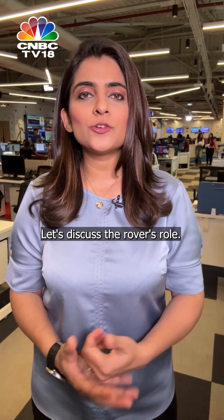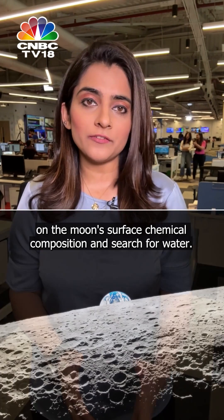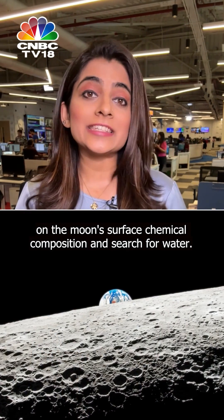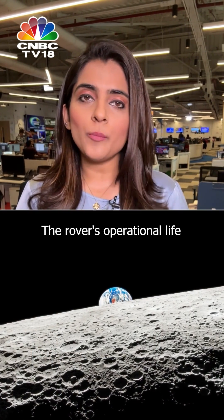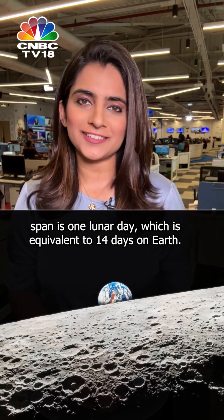Now, let's discuss the rover's role. After the soft landing, the rover will conduct experiments on the moon's surface, including studying its chemical composition and searching for water. The rover's operational lifespan is one lunar day, which is equivalent to 14 days on Earth.